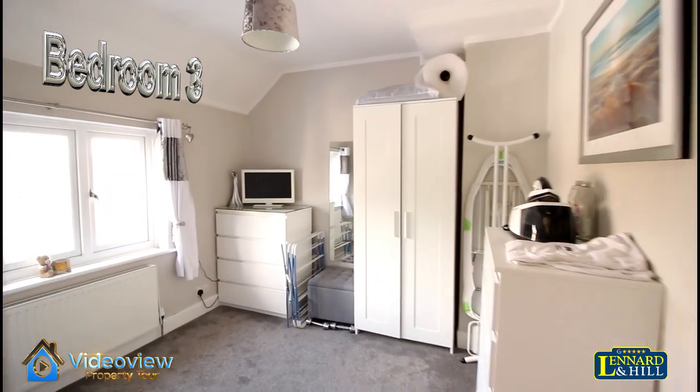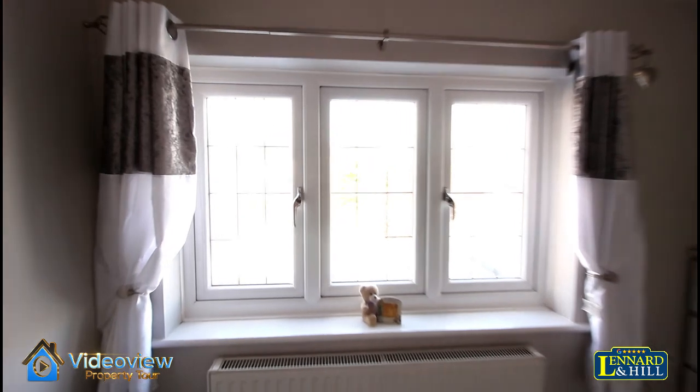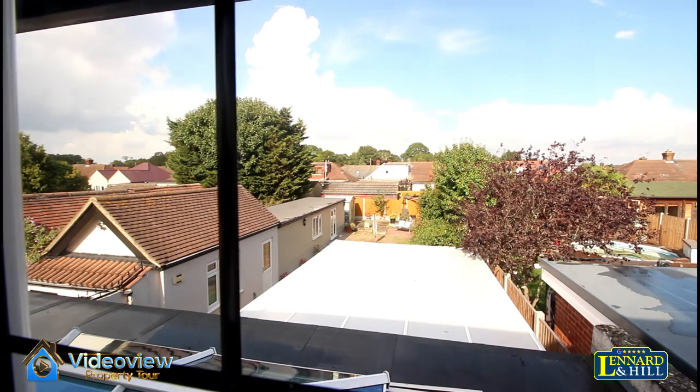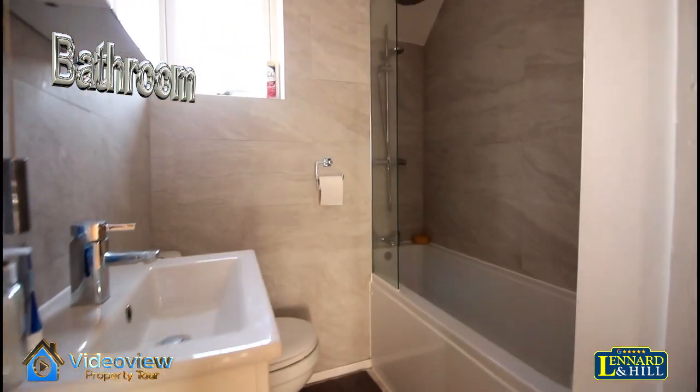Bedroom 3 is an excellent size third bedroom, a double, with a window overlooking the rear garden. There's a family bathroom as well, attractively tiled and with a modern white suite.